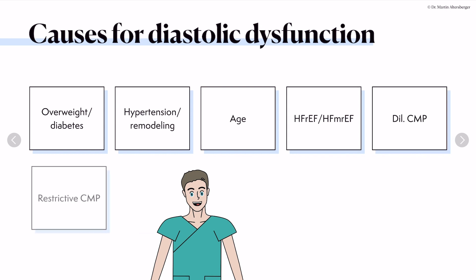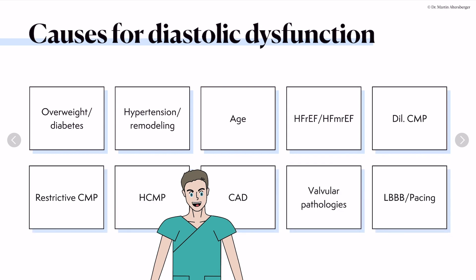The causes for diastolic dysfunction are various: diabetes, obesity, long-standing hypertension, and remodeling of the heart. Aging is also a contributing factor. Heart failure with reduced and mildly reduced ejection fraction always have some degree of diastolic dysfunction. Dilated cardiomyopathy, restrictive cardiomyopathy, hypertrophic cardiomyopathy, coronary artery disease, valvular pathologies, left bundle branch block, and ventricular pacing can all cause diastolic dysfunction.